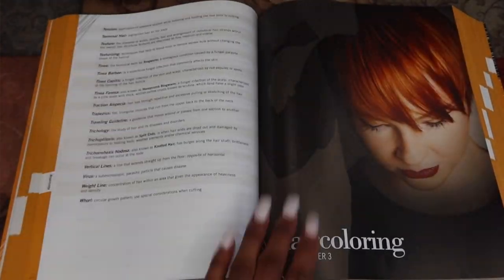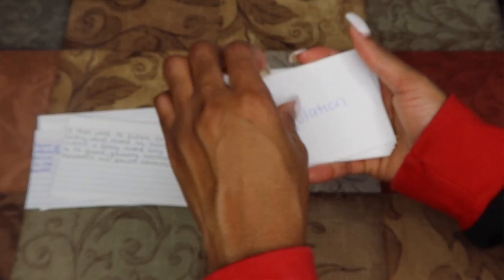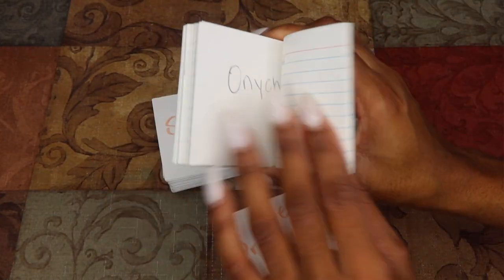Once I did my definitions in the first hour, I would begin reading. In the last 15 minutes I would take the flash cards — say the word and read the definition. If I didn't know a definition, I would make a separate pile of words I needed to study. So I had two piles: the ones I already knew and the ones I still needed to review.